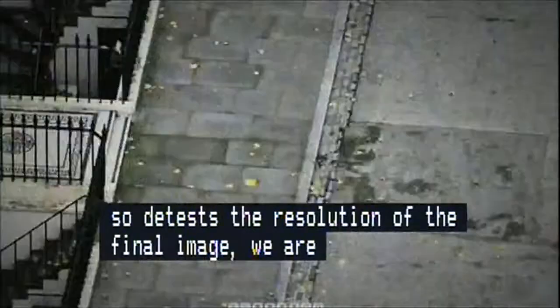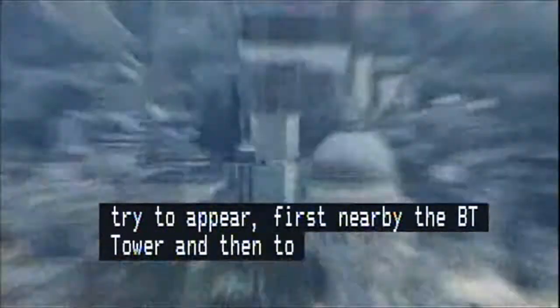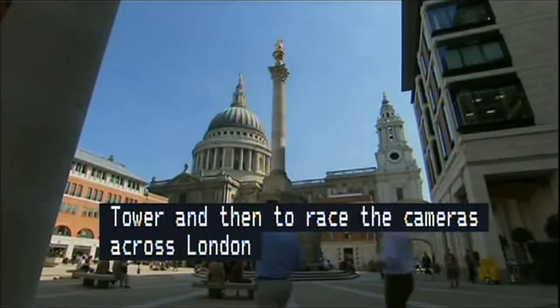And then to race the scanning cameras across London to another landmark over two miles away — the building that, before the tower was built, was the nation's tallest: St. Paul's Cathedral.